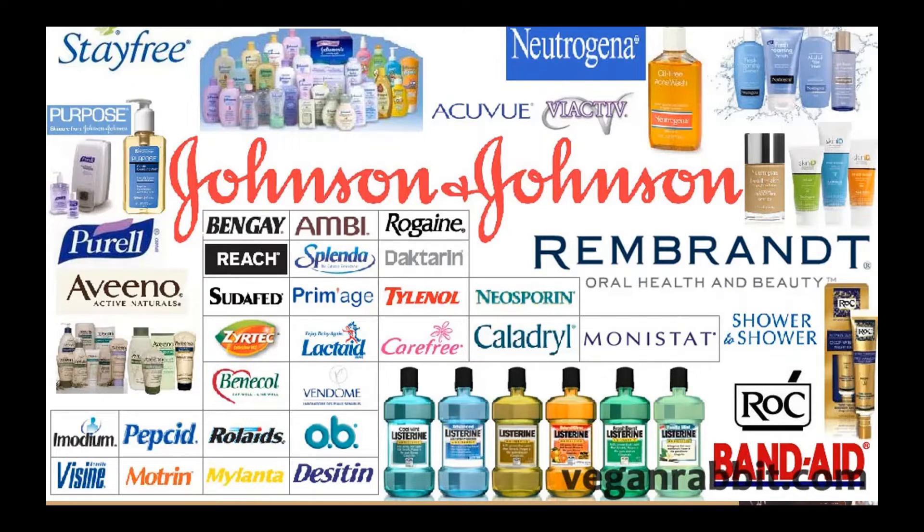The medical devices segment provides electrophysiology products to treat cardiovascular diseases, neurovascular care products to treat hemorrhagic and ischemic stroke, orthopedics products supporting hips, knees, trauma, spine, sports, and other advanced and general surgery solutions focusing on breast aesthetics, ear, nose, and throat procedures, and disposable contact lenses and ophthalmic products related to cataract and laser refractive surgery under the Acuvue brand. The company markets its products to the general public and retail outlets and distributors, as well as directly to wholesalers, hospitals, and healthcare professionals for prescription use.